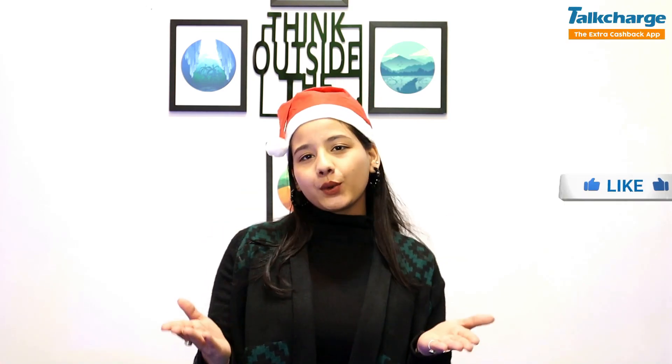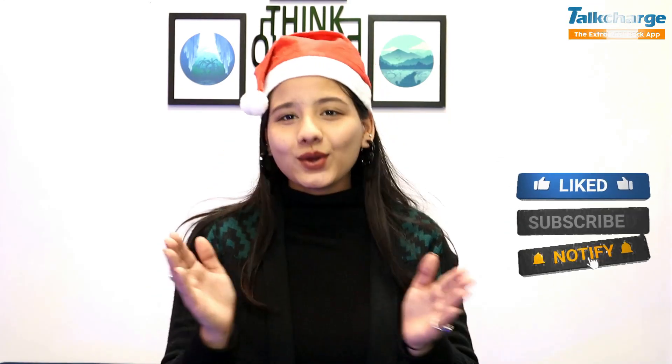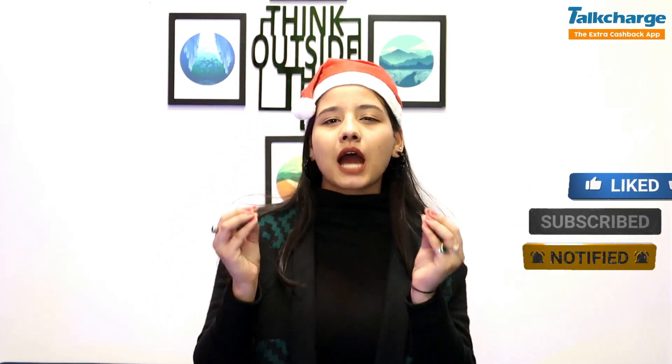I hope you liked the dresses. I will give you all the links in the description box. If you liked the video, please like and subscribe. You can share these Christmas outfit recommendations with your friends. See you in the next video. Until then, stay happy, stay positive, stay stylish. Bye!